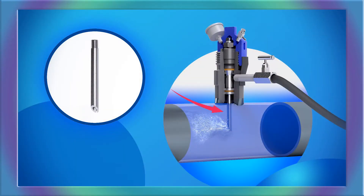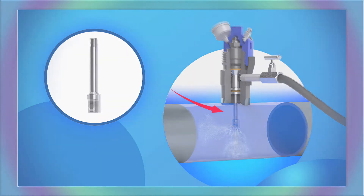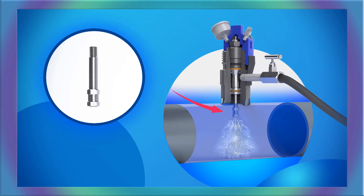Casasco's extensive offering of chemical injection equipment covers a wide range of applications and seamlessly integrates with our corrosion monitoring access equipment and tools.